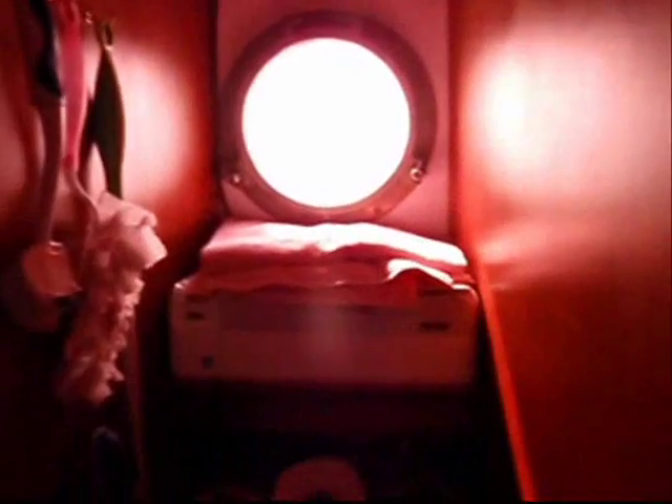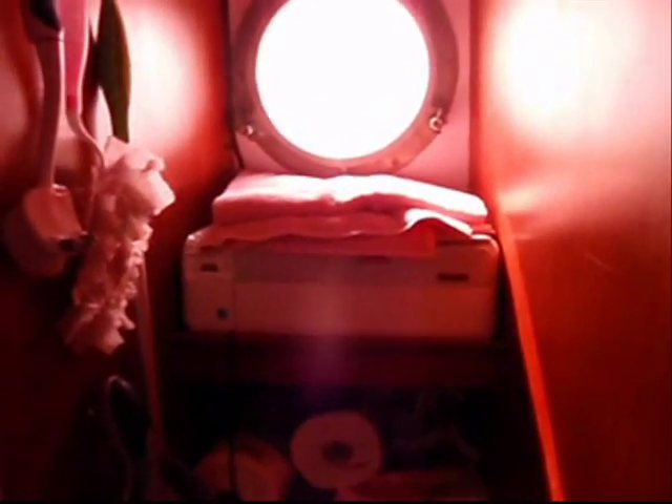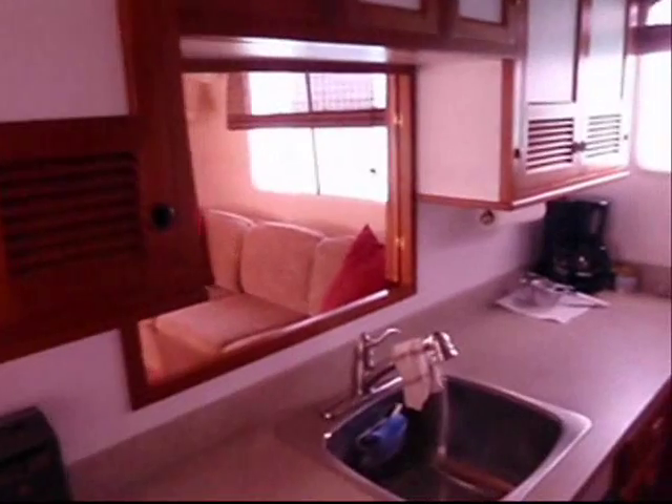The floors were all refinished with satin polyurethane. We've got a computer in the forward stateroom with a printer hooked up to it, which lives up in the pantry along with cleaning supplies, laundry, etc.